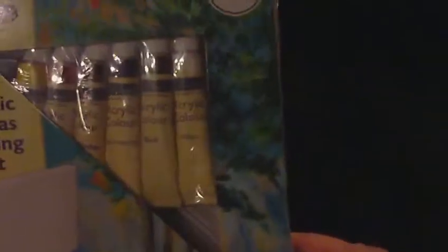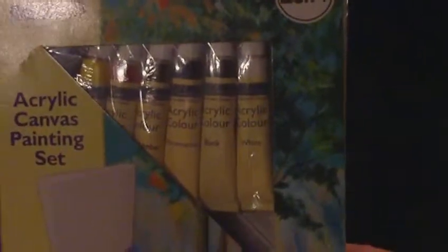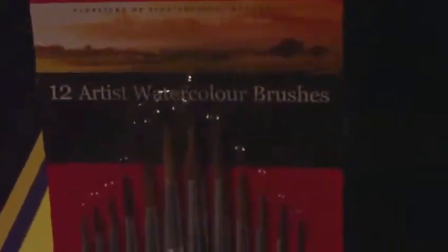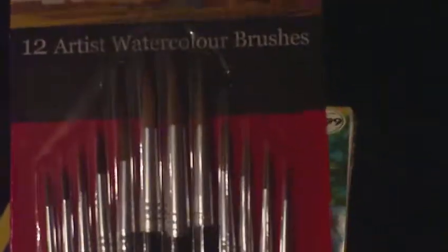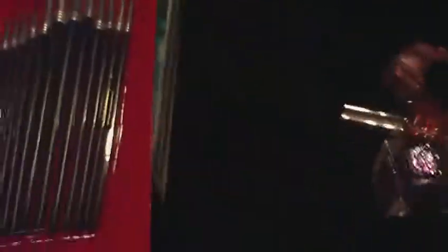Also from The Works I picked up these acrylic paints for 3.99 - I didn't actually realise it was a set. I only wanted the acrylic paints because I've been told to use them for nail art, so I've got those to try out. I didn't want to go expensive in case I'm not very good with them. And then I picked up some of these brushes for 99 pence to try with the paints. Anyway, that's my mini haul - thanks for watching, please subscribe and please leave comments, thank you, bye!